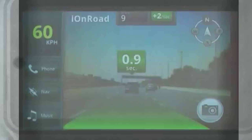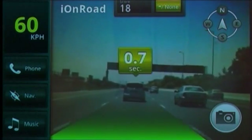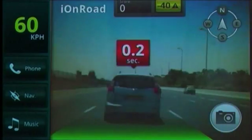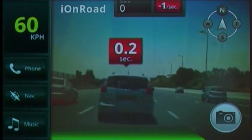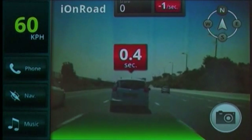Let's watch IONROAD in action. Here on the highway, notice that as the driver is getting closer to the car in front of him, the headway distance monitor is turning yellow and then red to signify an unsafe distance. When the driver gets dangerously close, IONROAD warns the driver to brake immediately.